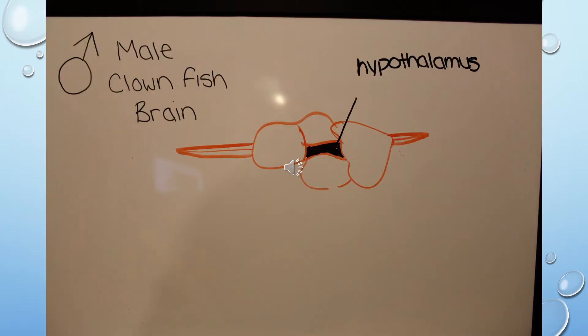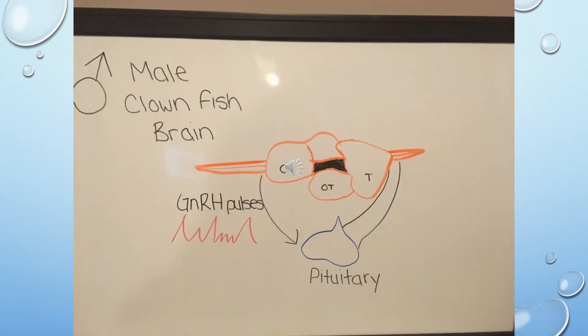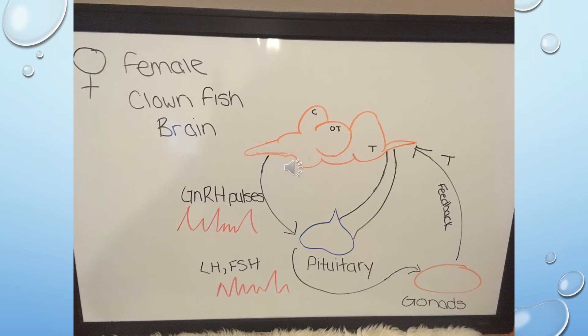The testicular-to-ovarian tissue change happens through the hypothalamus in the brain, as a result of communication with the pituitary gland. The pituitary gland releases a hormone known as gonadotropin-releasing hormone into the blood, from the gonadotropin-releasing neurons within the hypothalamus. These communicate to the gonads, releasing luteinizing hormone and follicle-stimulating hormone. This causes the testes to absorb and the ovaries to develop, resulting in a complete morphological and behavioral reversal from male to female.